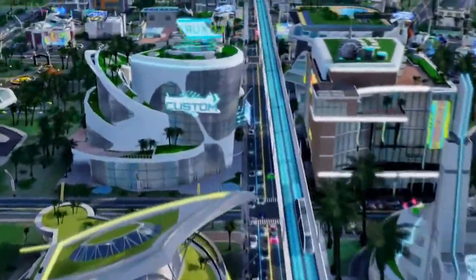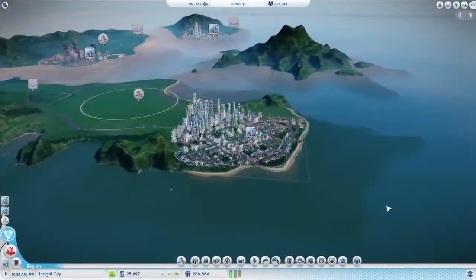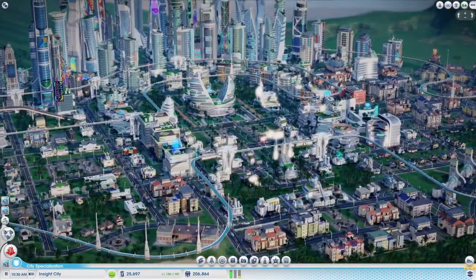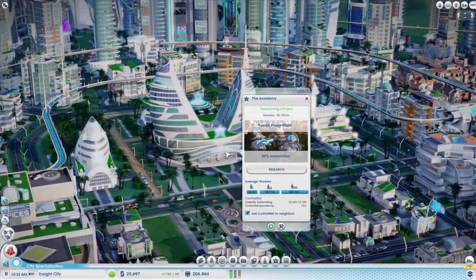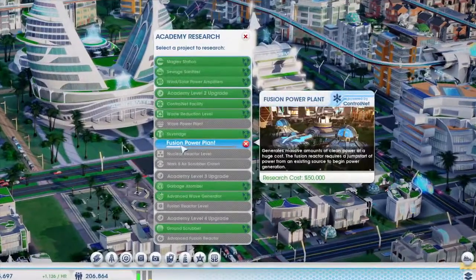Many of the future technologies in this game are based on ideas that are being researched today. Here's a closer look at three cities that I've been working on in this region. My first city holds the Academy, the research hub of the region. This panel shows all of the technologies that the Academy can research. The green ones are already complete, but I still have several to choose from.